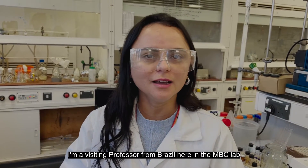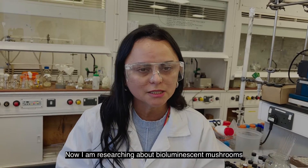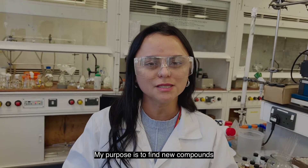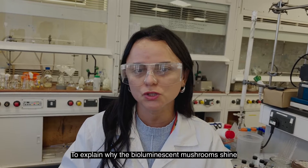I'm Teresinha, I'm a postdoc here at the MBC Lab. I'm originally from Brazil and I'm currently researching bioluminescence. My purpose is to find new compounds and to understand why bioluminescence occurs.